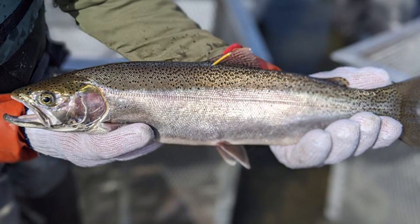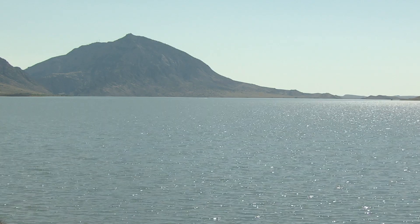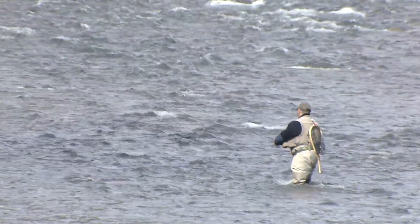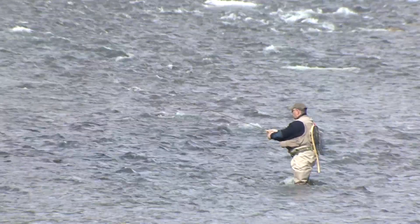The Game and Fish recently tagged over 1,300 rainbow, rainbow-cutthroat hybrids, and Yellowstone-cutthroat trout in the North Fork of the Shoshone River and Buffalo Bill Reservoir. Biologists there want to understand annual migration of trout from the reservoir to the river and back, and evaluate the effectiveness of current regulations in place there to protect migrating fish.